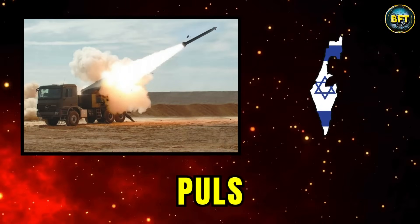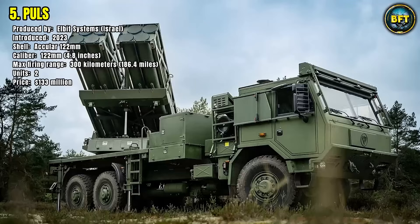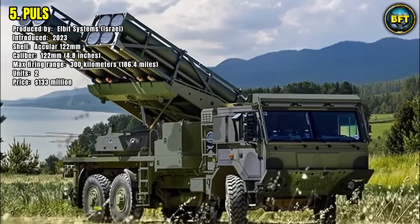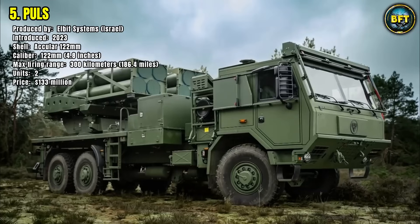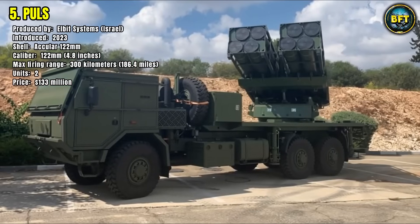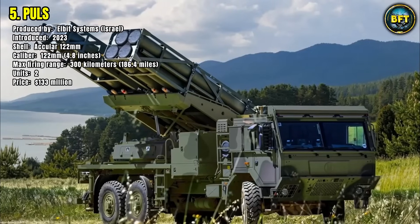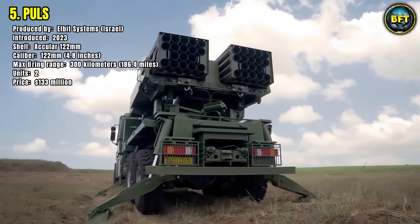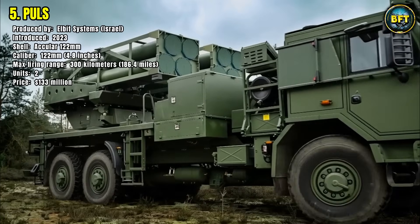Number 5: PULS. The Precise and Universal Launching System, or PULS, is Israel's latest generation multiple launch rocket system produced by Elbit Systems and introduced in 2023. Denmark has recently acquired units of this powerful system, with a maximum firing range of 300 kilometers. While currently only two units are in service, this represents a groundbreaking step in enhancing Denmark's long-range strike capabilities. The PULS is highly modular, capable of firing different rocket calibers and guided munitions, offering both area saturation fire and precision strike. With a contract value of $133 million, PULS gives Denmark a deterrent capability, ensuring any aggressor would face precision strikes deep within their territory.